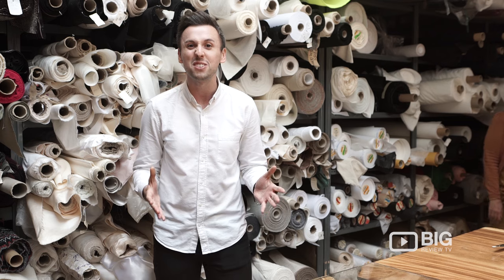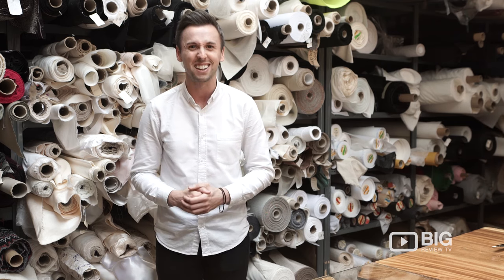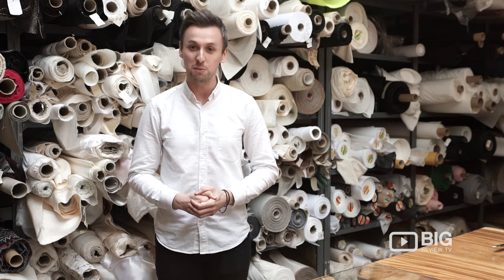If you're looking to make that dress, redecorate that spare room, or even come to a hat-making class, this is the place for you. I'm Jamie from Big Review TV.